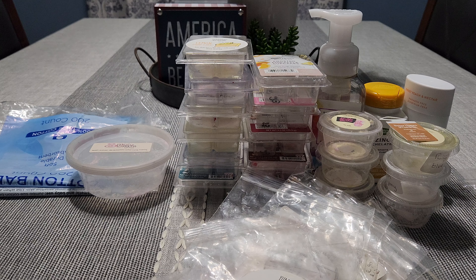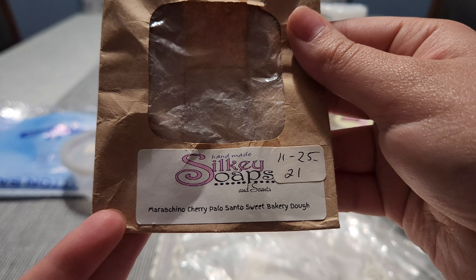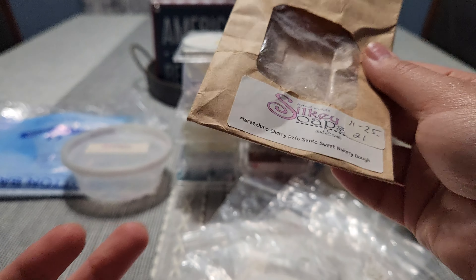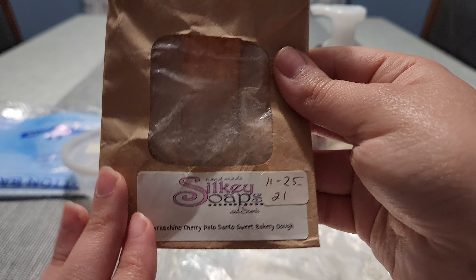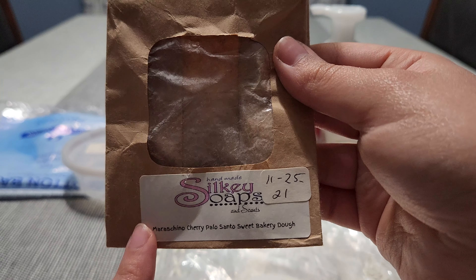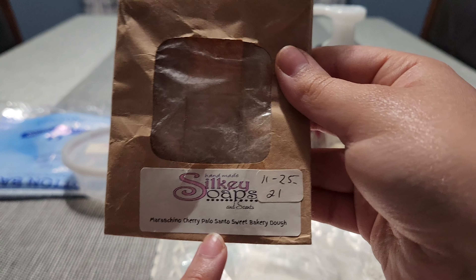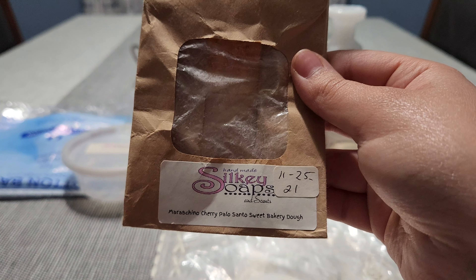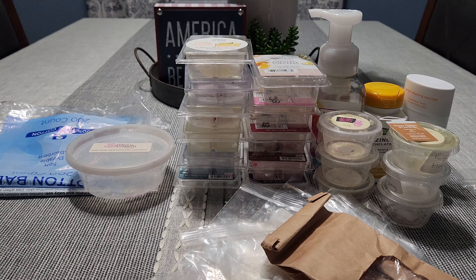I have a bakery bag from Silkies I forgot about — marshmallow, maraschino cherry, palo santo, and sweet bakery dough. This is a custom from 2021 and it threw amazingly. I love this scent, I'm so sad to be out of it. I definitely need to order more. I love cherry blended with palo santo, and then you add that sweet bakery dough — phenomenal. Such a strong performer as well.